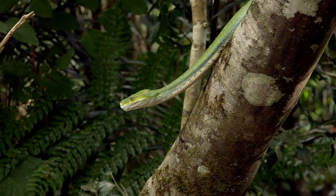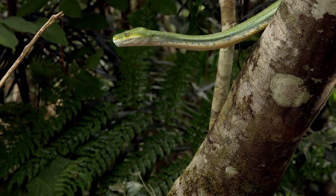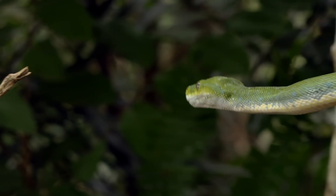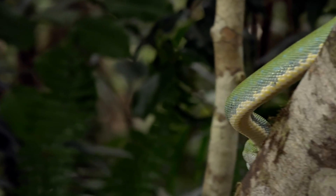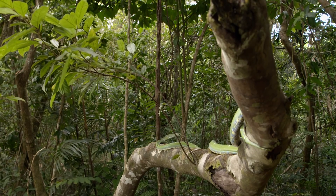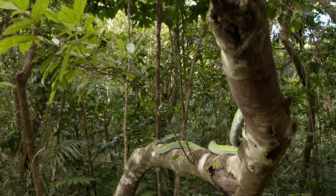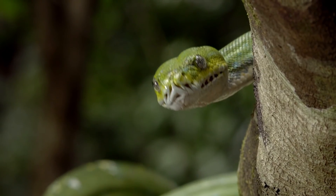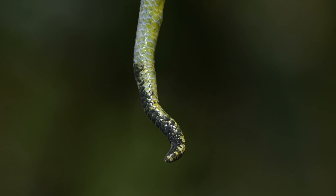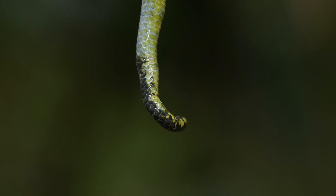After getting into a good position, the green tree python sits and waits for prey to come within strike range. Many of its prey are well adapted to see movement, so this snake has come up with a means to exploit that. It doesn't just passively wait for its victims — it tries to actively attract them. It wriggles the very end of its tail. This is called caudal luring.